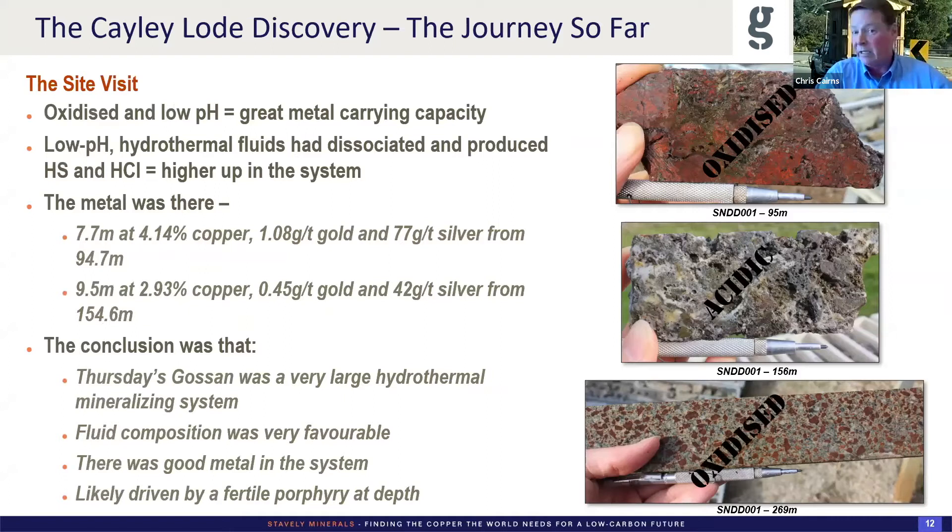Further down the hole, indications that all the feldspars had been dusted with hematite — a very oxidised system. Walking away from the site visit: oxidised low-pH system, great for metal-carrying capacity. The hydrothermal fluids are dissociated and produce sulfuric and hydrochloric acid. We're high up in the system. The metal was there in terms of those two intercepts in that drill hole. The conclusion was that it was a very large hydrothermal system on the scale of four kilometres northwest-southeast and about 1.5 to 2 kilometres across. The fluid composition was very favourable for the type of copper-gold system we were after — it was looking very good in terms of fertility and scale.